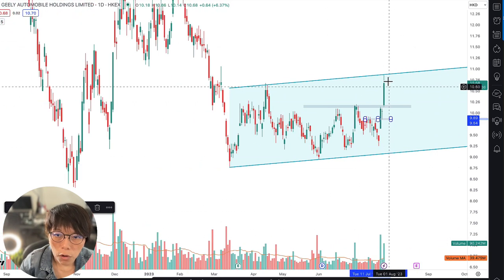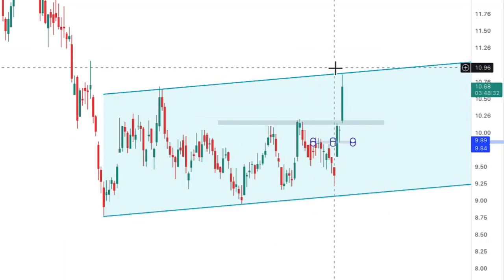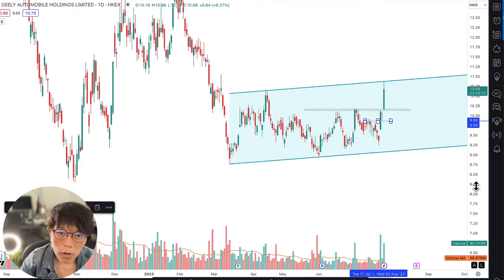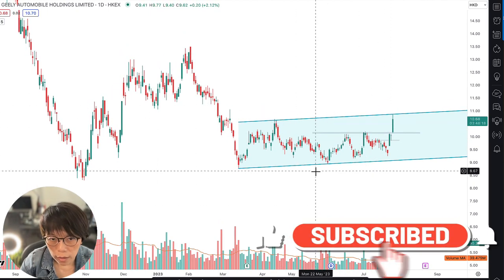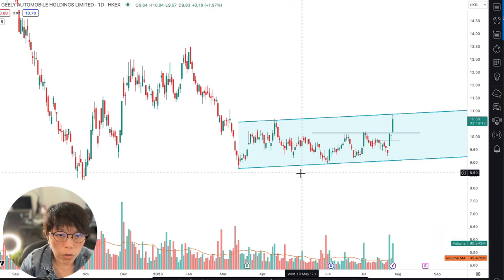There is a need for Geely to break above the high point here at about 10.80. So 10.85 plus or minus around this area is going to be Geely's current resistance level. If you look at the whole picture, this could be one scenario: Geely is right now near the top of the range with no more movement except to wait for price to retrace.